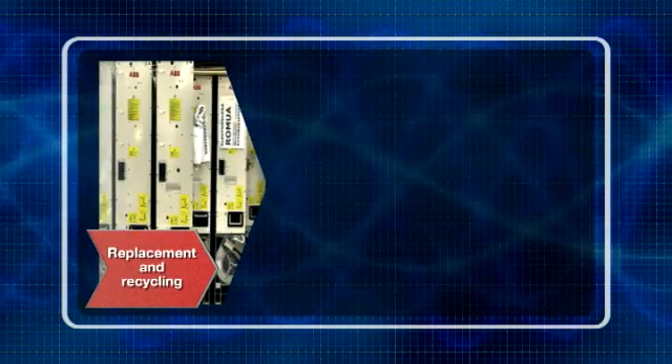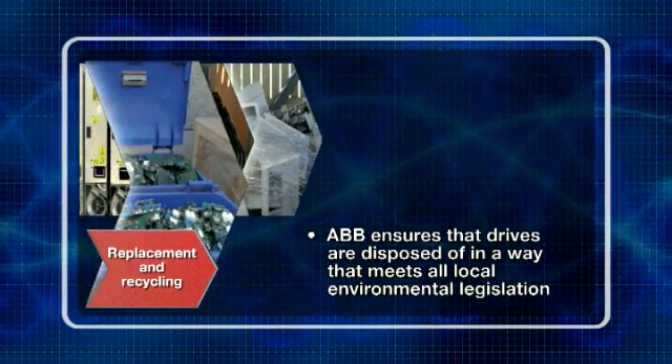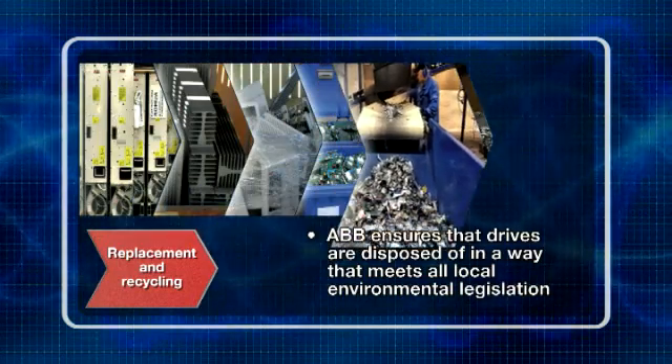At the end of a drive's useful life, ABB can advise on the best replacement drive, while ensuring that the existing drive is disposed of in a way that meets all local environmental legislation.